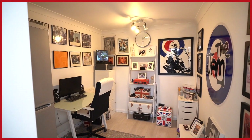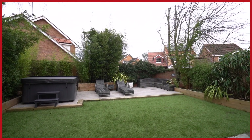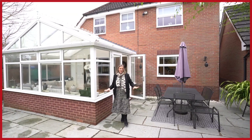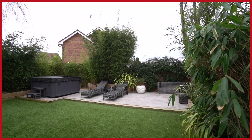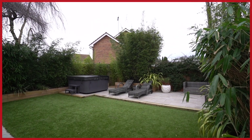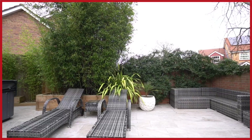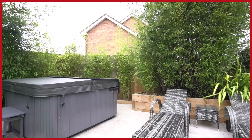If you wanted a full-size garage you could easily knock that through, but it's really handy for those who are working from home. Outside has been beautifully landscaped. There's a fantastic large paved patio with plenty of space for a good-sized table. The lawn is actually astroturf — you wouldn't be able to tell — so really easy to maintain. There's also a further patio area to the back with plenty of space for a seating area, and the current owners have a hot tub.